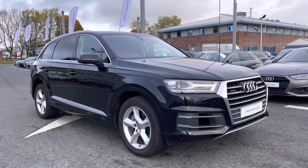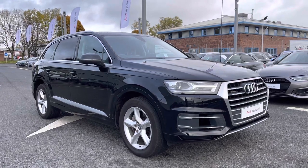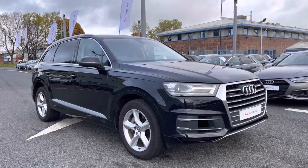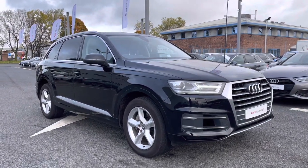Hello and welcome to Carlisle Audi. I'm going to give you a tour around this approved used Audi Q7 Sport, finished in Night Black. All of our approved used vehicles come with 12 months extended warranty, 12 months roadside assistance, and a pre-delivery inspection.